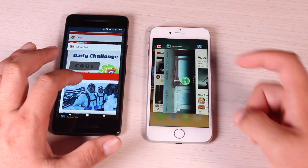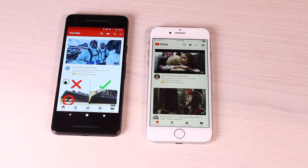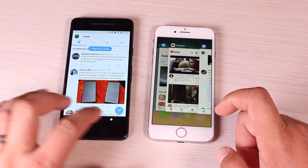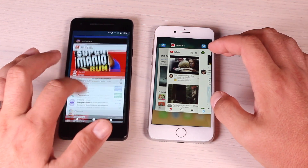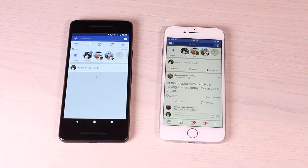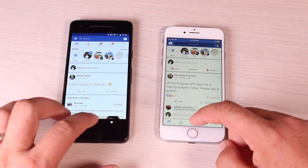We'll go back to YouTube, and both phones had YouTube sitting there waiting for us. Now we'll go to Twitter on both phones, and then go back to Facebook on both devices. The Pixel 2 had to reload Facebook while the iPhone 8 had Facebook ready to go.